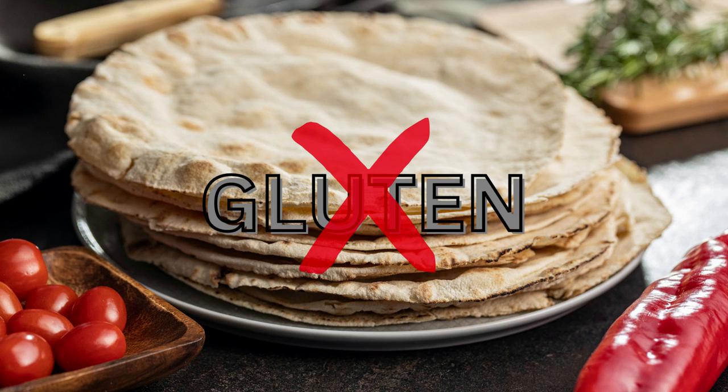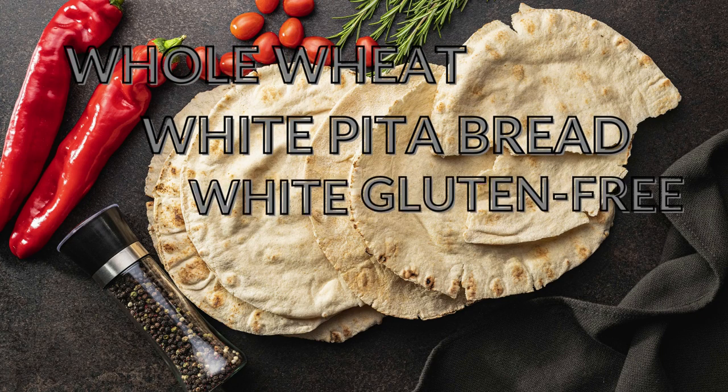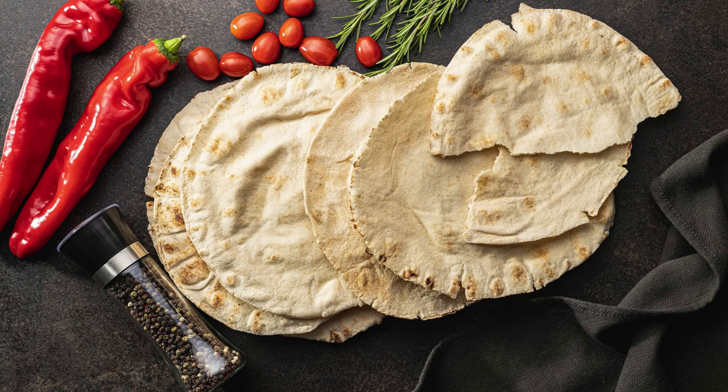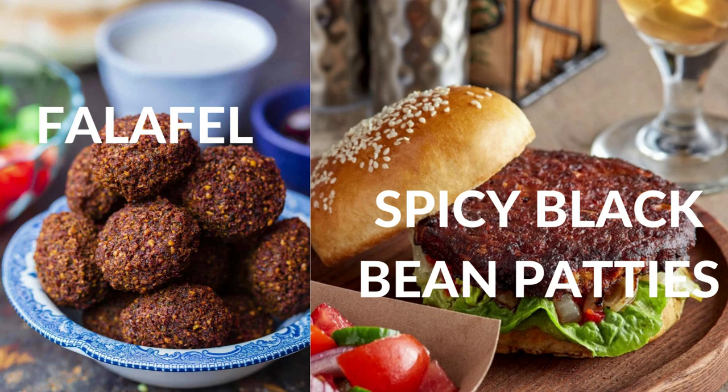They also offer white wheat gluten-free bread for customers allergic to gluten. They offer three kinds of bread: whole wheat, white pita bread, and white gluten-free. As for vegan protein options, Pita Pit offers two choices: falafel and spicy black bean patty.